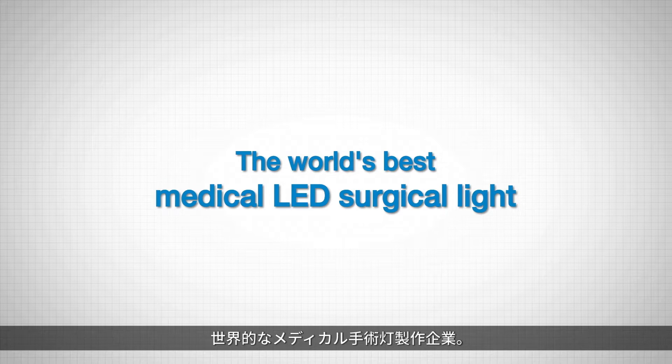The World's Best Medical LED Surgical Light. Luvis.